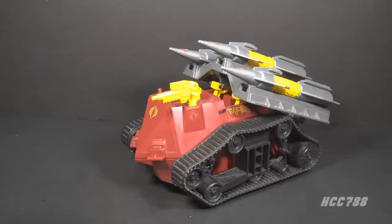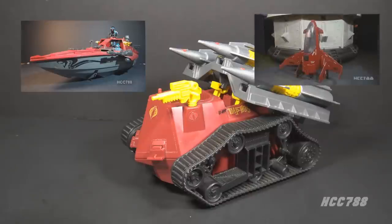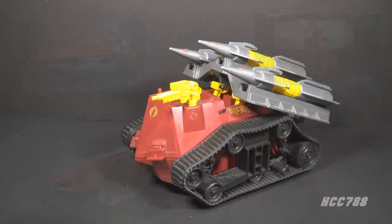There are other vehicles with a similar color scheme to the Cobra Imp — for example, the 1985 Cobra Moray, the 1986 Cobra Firebat, the 1987 Cobra Jetpack, and the 1990 Cobra Piranha. These are all Cobra vehicles, so this is definitely a Cobra color scheme. Cobra is known for blue, black, and red, but they also embraced the combination of dark red, gray, and yellow.